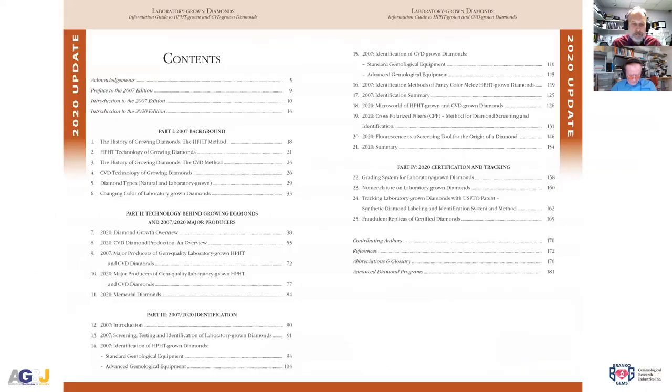This webinar is hosted by Gemological Research Industry Inc., which also published this book. We started the book in the middle of April and it took six months to complete. It's 181 pages plus bios and other material. The concept was to do something new but keep the old design and all the information still valid after 13 years. The previous edition sold over 2,000 copies from 2007 to 2015.